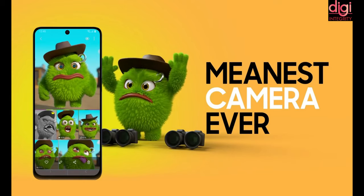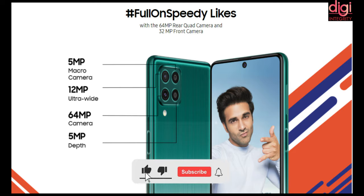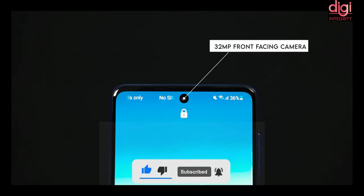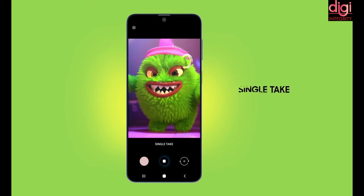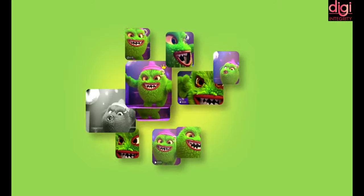If we talk about the camera, it comes with a 64MP quad camera, a 5MP macro camera, and a 12MP ultrawide camera. Along with that, you get a 5MP depth camera. It has a 32MP front camera. They also introduced a Single Take feature that gives up to 14 outputs in one take.